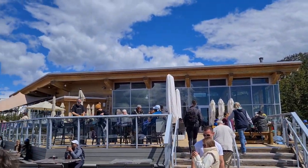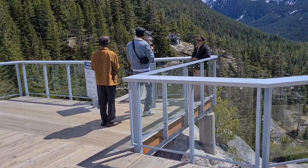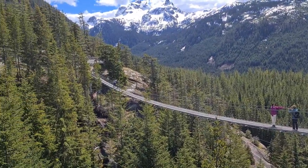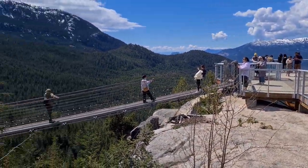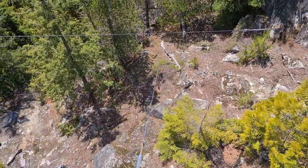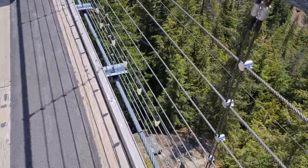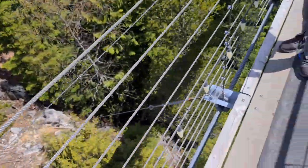Here we are at the peak and the chalet. We're going to go on this bridge right here — quite a long suspension bridge over the trees and mountains. Let's see how it is in person. Now we're on the bridge — and on the other side of the bridge too.